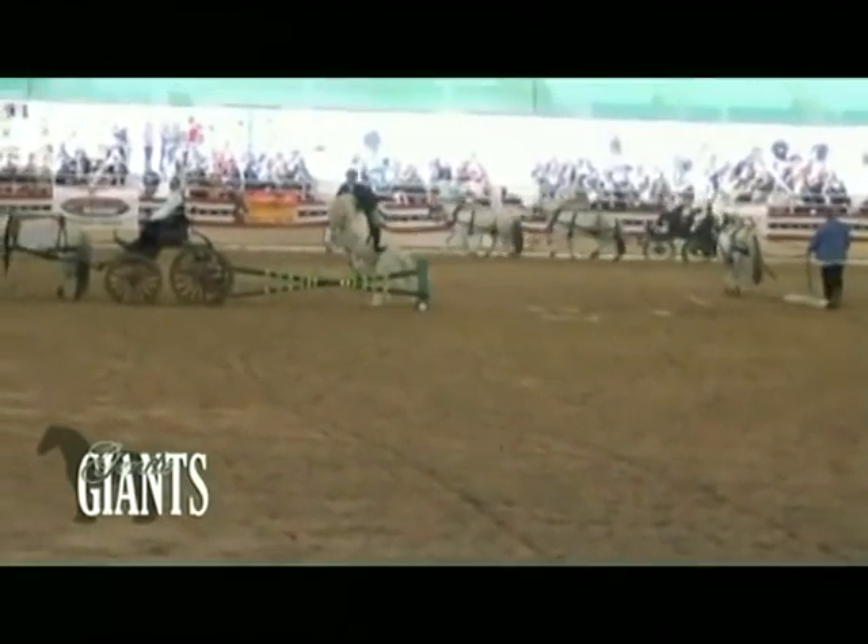Welcome back to Gentle Giants. The Norwegian Fjord horse is a relatively small but very strong horse. It's one of the world's oldest breeds, known to exist in Norway at the end of the last ice age. They were domesticated more than 4,000 years ago.